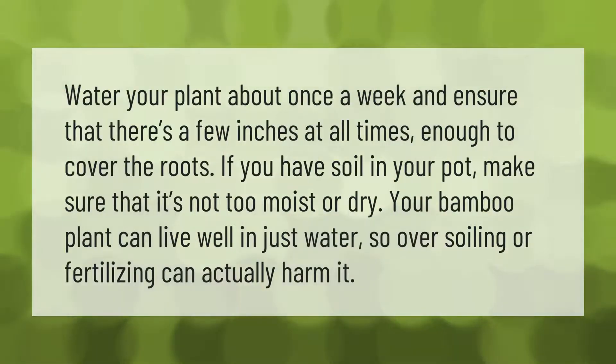Water your plant about once a week and ensure there are a few inches at all times — enough to cover the roots. If you have soil in your pot, make sure it's not too moist or dry. Your bamboo plant can live well in just water, so over-soiling or fertilizing can actually harm it.